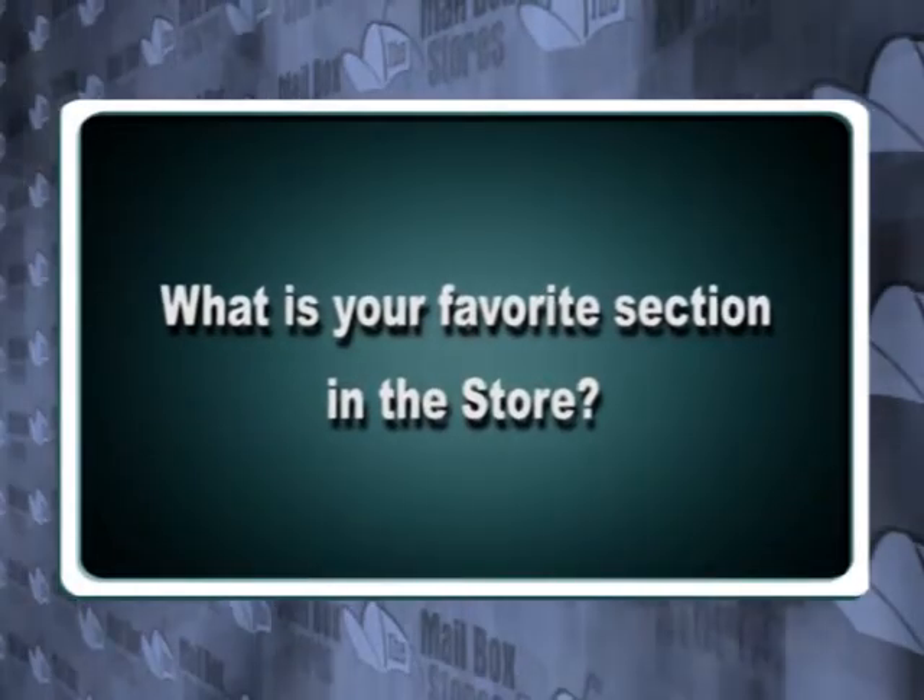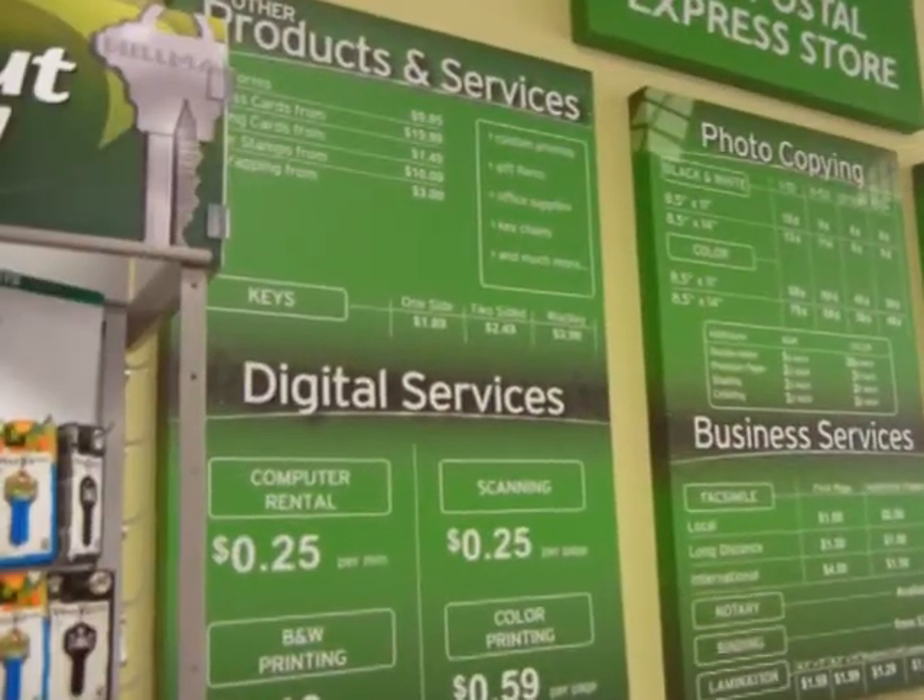What's your favorite section in the store? My favorite section in the store is standing right here behind the POS register. That's where I get to push all the buttons and make all the money.